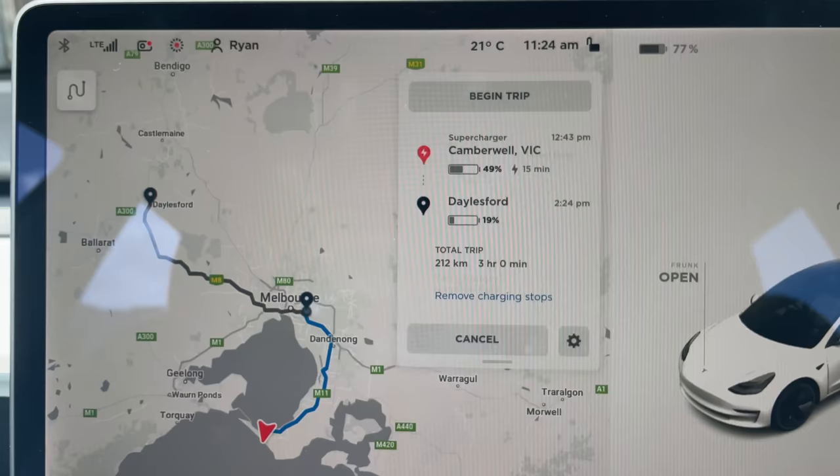The nav has us stopping at the Camberwell supercharger. If we were to remove charging spots...